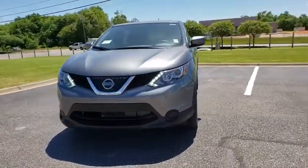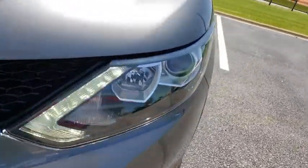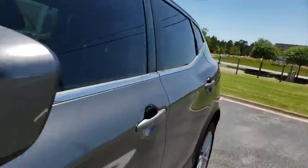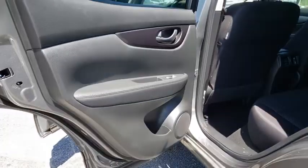Here are some of this vehicle's great options: traction control, dual airbags, power steering, four-wheel disc brakes, CD player, electronic stability control, power windows, security system, rear window defroster, trip computer, remote keyless entry.